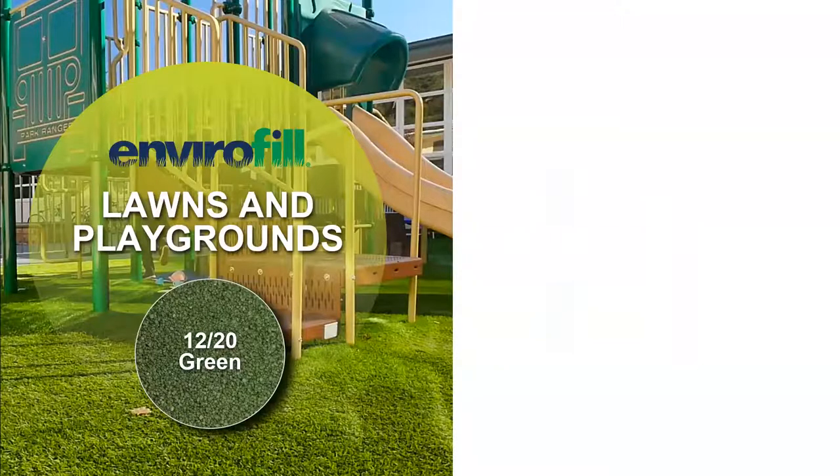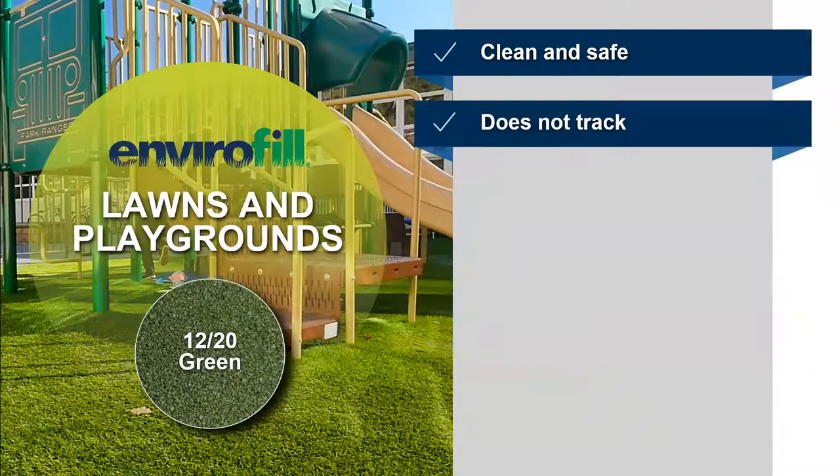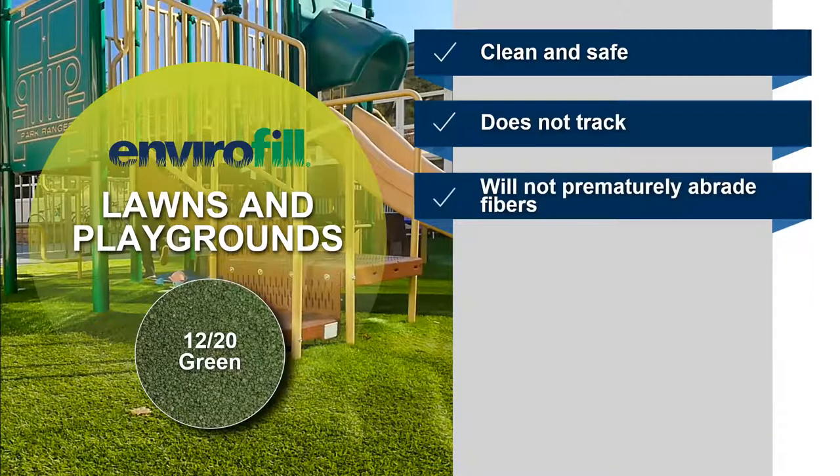Thanks Ben. My name is Kimberly Williams, Regional Sales Manager for California and Pacific Northwest. We're going to be moving on to different applications using Envirofill. First, we're going to talk about lawns and playgrounds. Envirofill is coated and infused with Microban technology, so it's going to be a very clean and safe product — essentially inert. Also, because Envirofill is 100 pounds per cubic foot, it has a high bulk density, which means it's not going to track like some other infills on the market. It will stay in place and create a very safe and secure installation for many years to come.